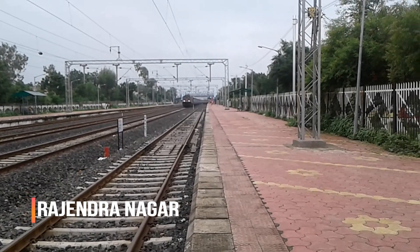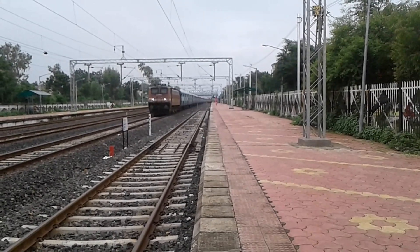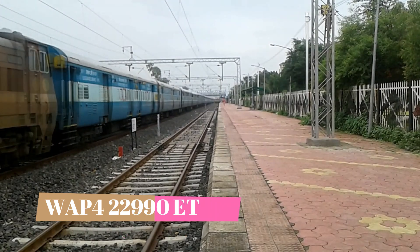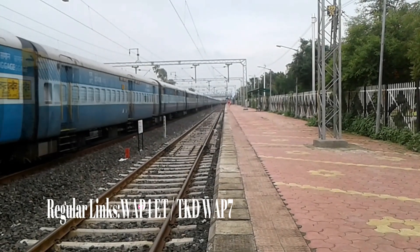Then at Rajendra Nagar, this is the second WAP-4 — ET W2990, Itarsi WAP-4.